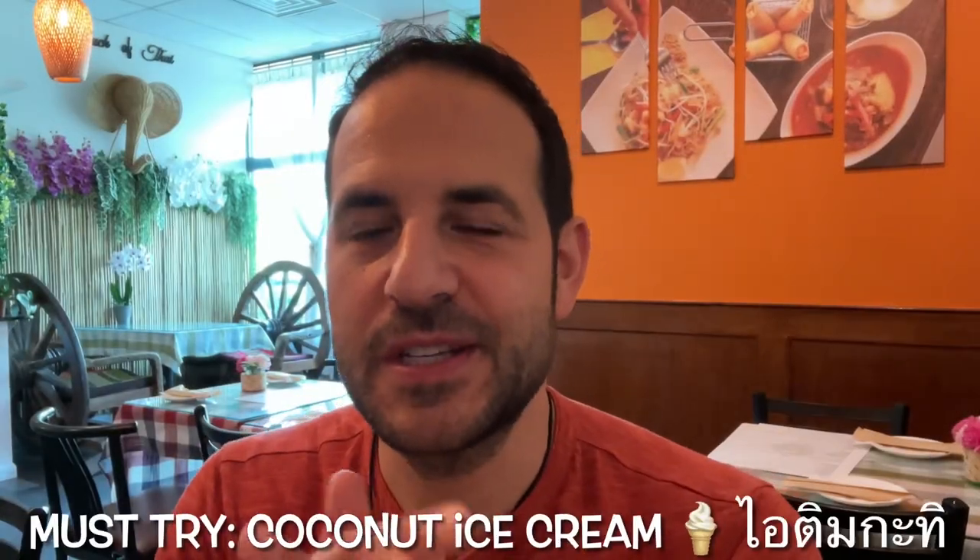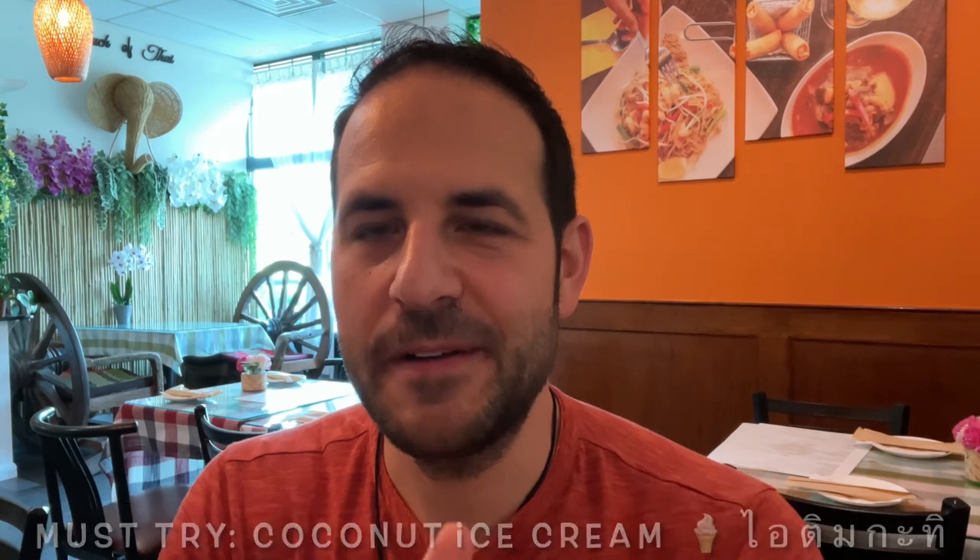Between the two desserts, first I want to talk about the mango. You could definitely taste the mango, which was great, but I was definitely partial towards the coconut ice cream. With the coconut ice cream, it was slightly airy and it wasn't overly sweet. I'm really glad they make it in house — that's what really made me want to try it. You definitely have to try that if you come here.